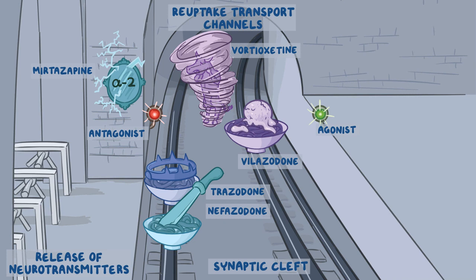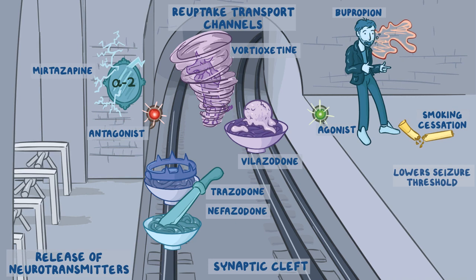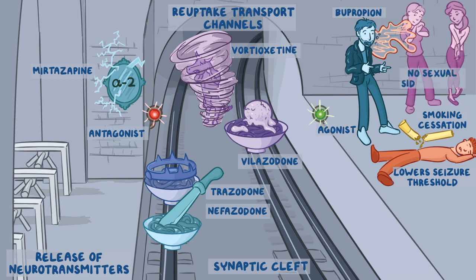Off to the side of the tunnel is bupropion, represented by a cool dude in a leather jacket who's burping loudly. He prevents the reuptake of norepinephrine and dopamine but doesn't affect serotonin, so he's off on his own. It's also used for smoking cessation, so there's a discarded bent cigarette by his feet. For side effects, it lowers the seizure threshold, so he burps out a large cloud of gas that leaves a passerby passed out and twitching. Some girls are swooning over him since bupropion doesn't cause sexual side effects.